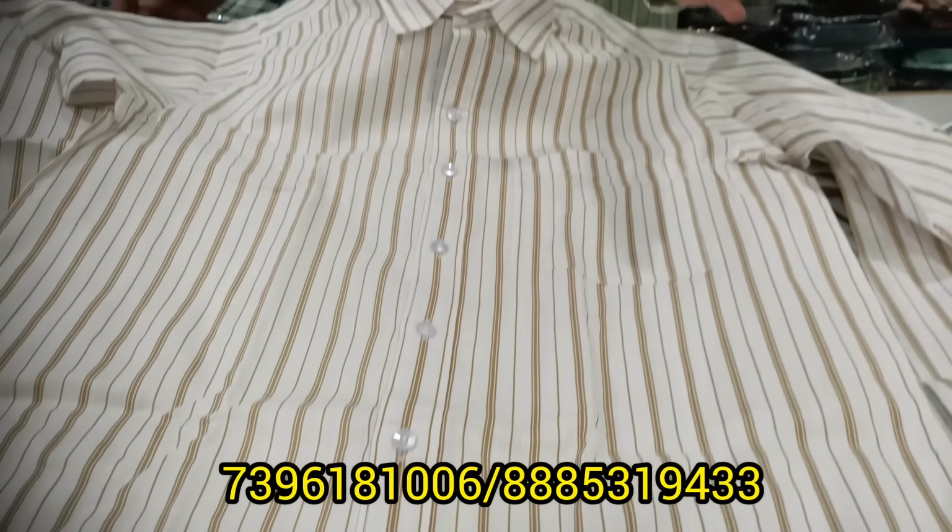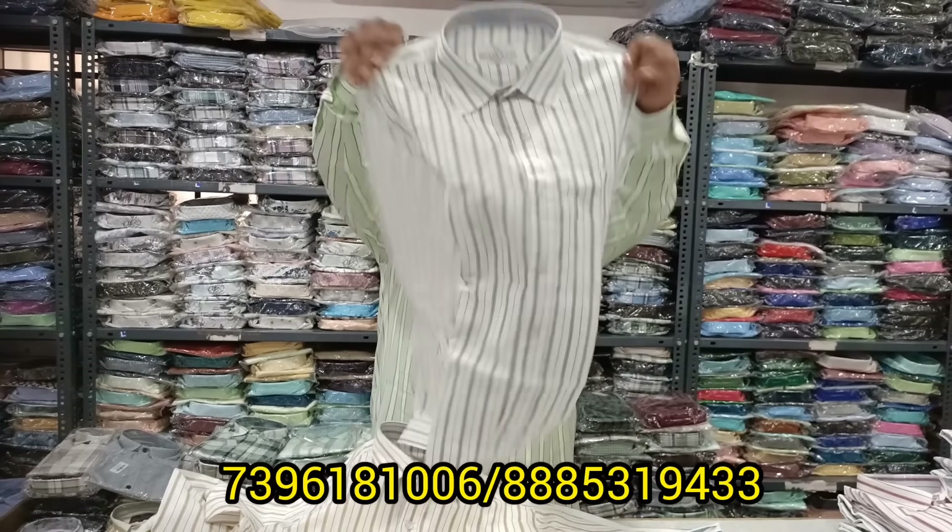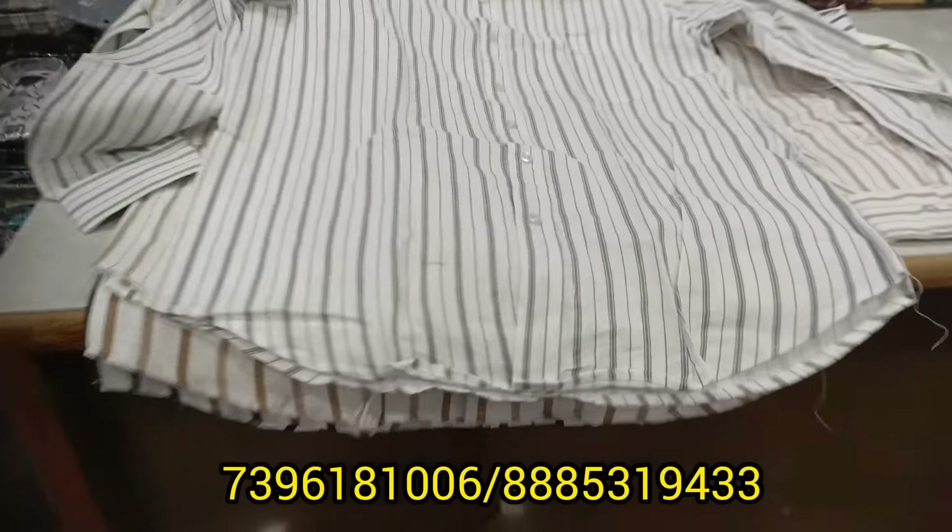This is the price of a single piece for just 350 rupees. This is the shop in Malkajgiri, just 3 to 4 km from the second bed. You can also see number 16 and the Metro nearby. You can also see the location in the description.